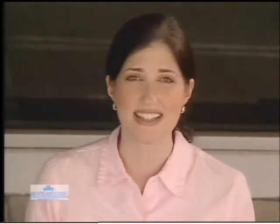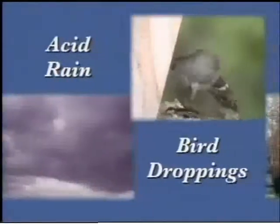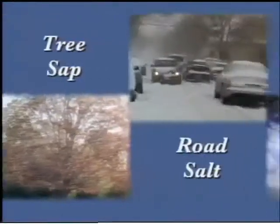Today's world is filled with things that can damage your new automobile. The paint is vulnerable to acid rain, bird droppings, tree sap, road salt, even the sun. In fact, according to the United States Environmental Protection Agency, exterior damage caused by environmental conditions is usually irreversible.